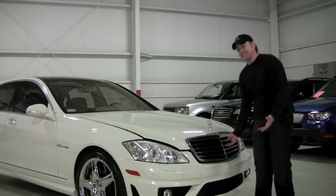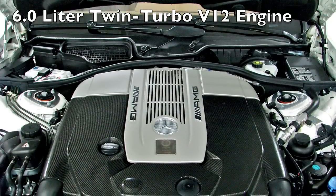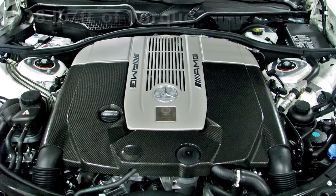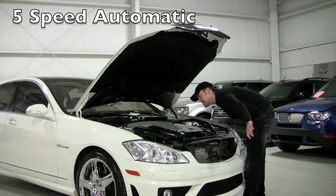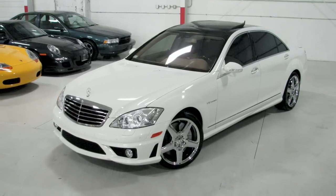Under the hood of the S65, you're going to find the six-liter V12 engine. This is a twin turbocharged engine — absolutely incredible. You can see this is a large car and that engine really takes up the whole engine bay. But this was hand-built by one person — his name was Joachim Schmidt. 604 horsepower, 738 foot-pounds of torque.